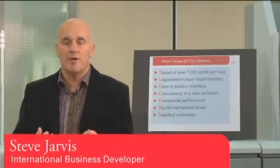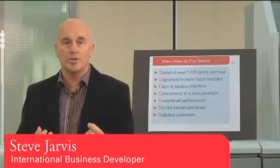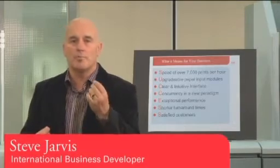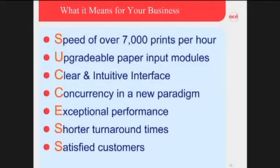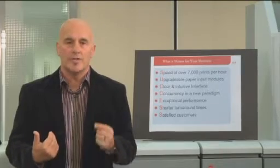Ladies and gentlemen, you've just seen the OSA VarioPrint 4120 in operation. Now I would like to explain to you what it means to your business. It means success — success with speeds in excess of 7,000 impressions per hour, providing you the ability to get work out to your customers very, very fast. If you get work out to your customers fast, you gain client confidence.